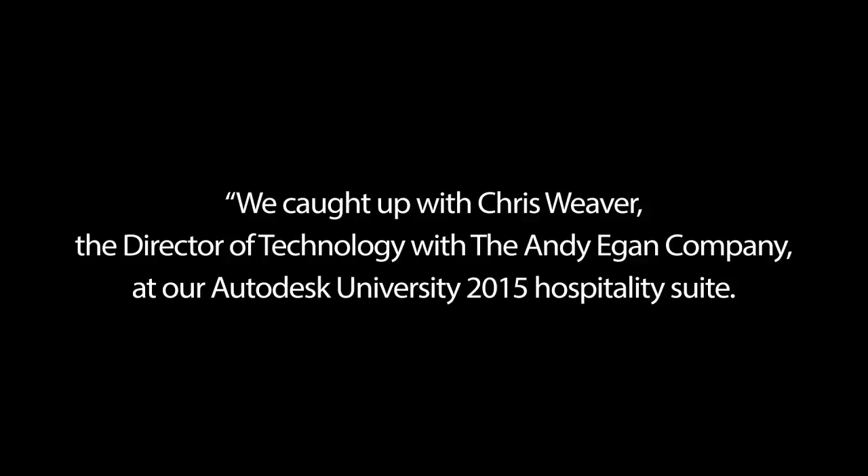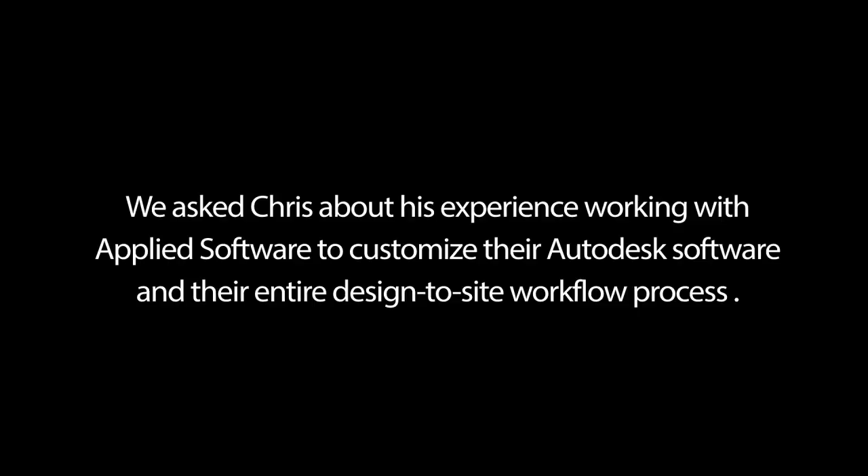My name is Chris Weaver with the Andy Egan Company. I'm the Director of Technology, so I head up the CAD department. We work hand-in-hand with our design-build group and basically supply all the fabrication spool drawings and build-out sheets to the fabrication shop.